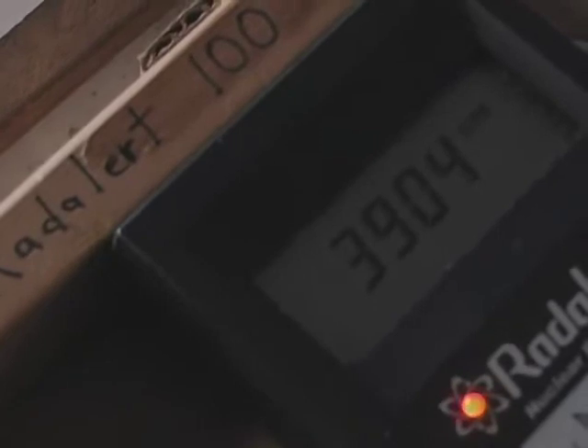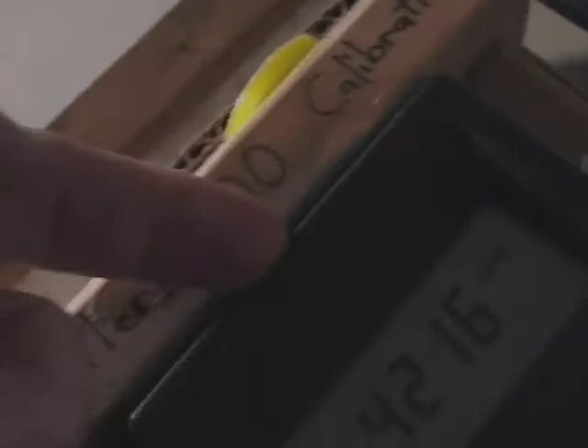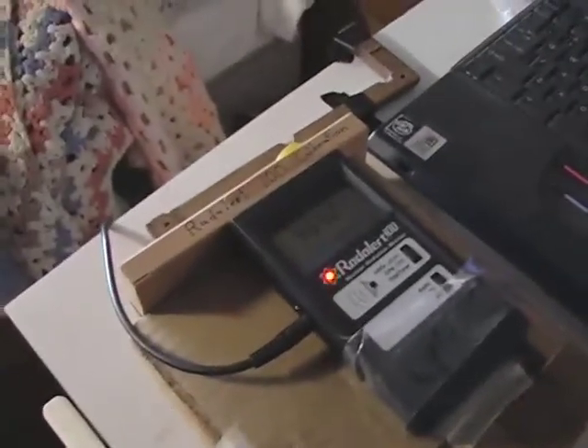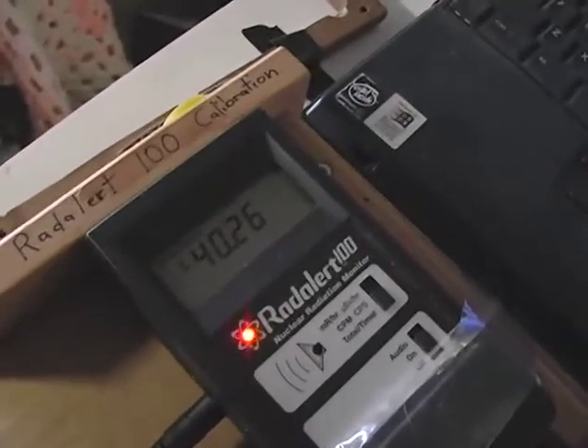We're seeing the counts come up, of course. It's just starting to jump up here. I'm going to let this sit for a second and then I'm going to do a 10-minute timed count. Then I'm going to put a piece of paper right in here, push it really tight up against the form, and we'll show that we've got a difference — we have some kind of alpha. We had alpha yesterday; we'll see what we have today. So we've got our 10-minute count: 40,260.